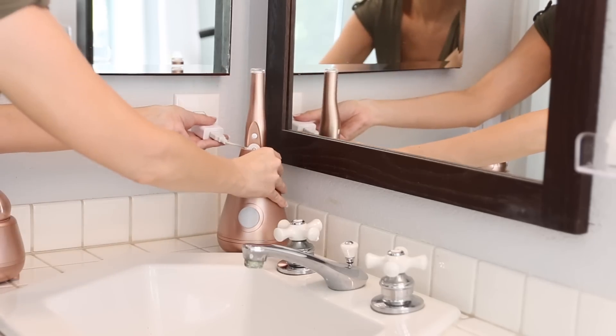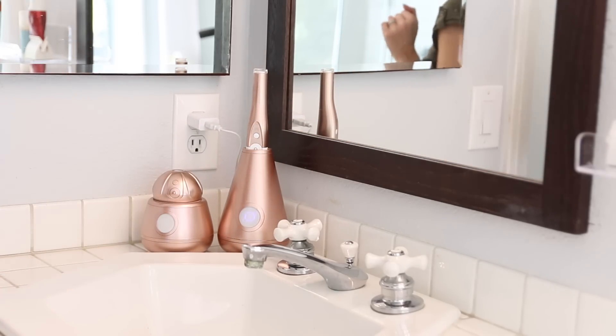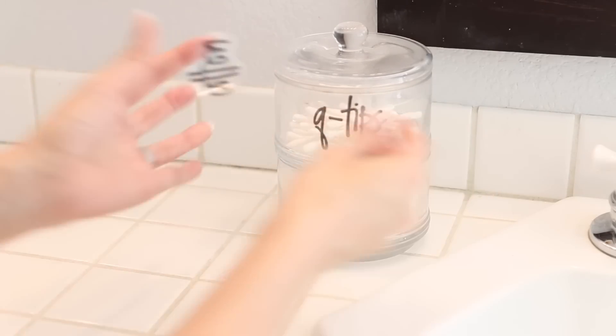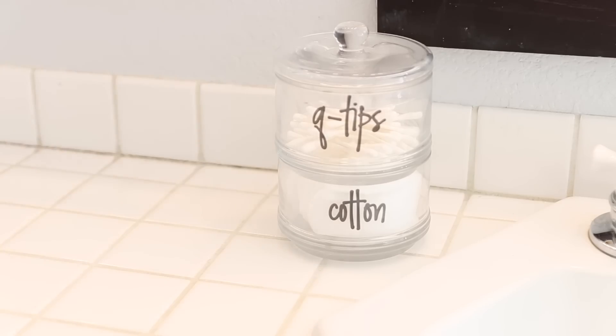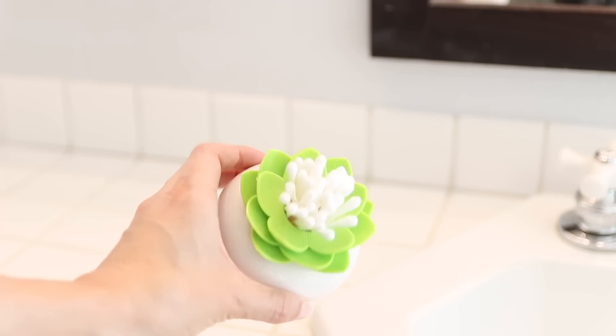For the countertop itself I wanted to keep it as minimal as possible. I have my electric toothbrush, my electric facial brush, and these stackable glass containers for Q-tips and cotton rounds. I also picked up this Q-tip organizer from Daiso that looks like a little flower. I couldn't decide which one I wanted, so for now I have both — they look pretty and it's not too cluttered.